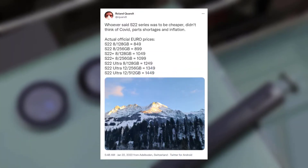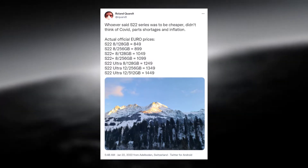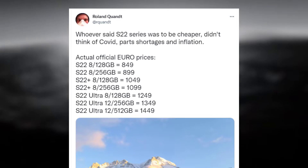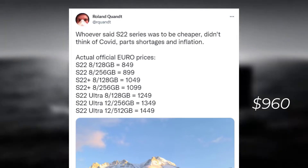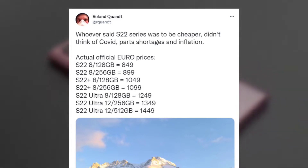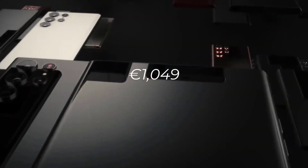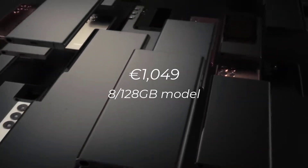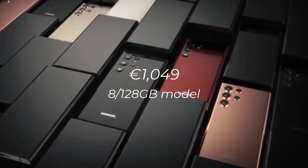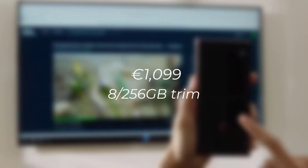The baseline Galaxy S22 with 8GB of RAM and 128GB of internal storage starts at €849, which converts to about $960. Stepping up to €899 reportedly gets you an 8GB and 256GB model. The Galaxy S22 Plus starts at €1049 for the 8GB and 128GB model and goes up to €1099 for the 8GB and 256GB trim.